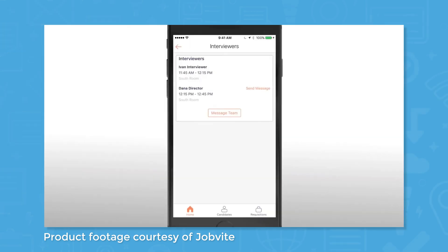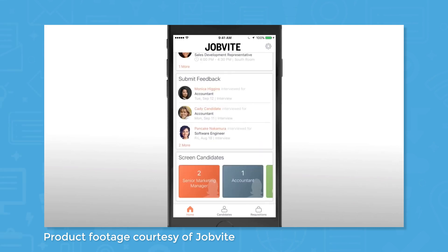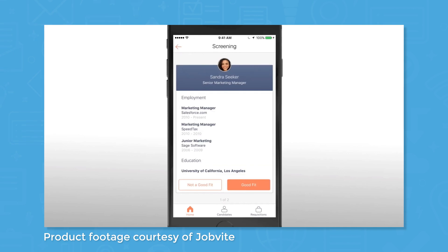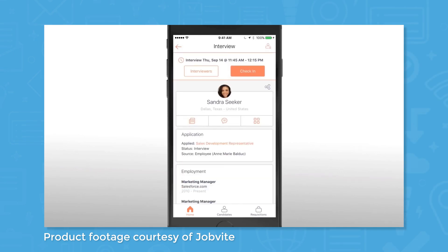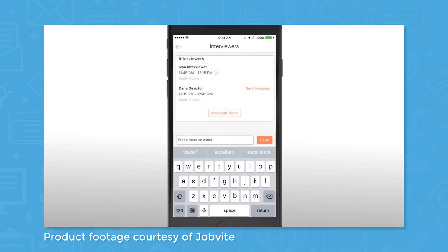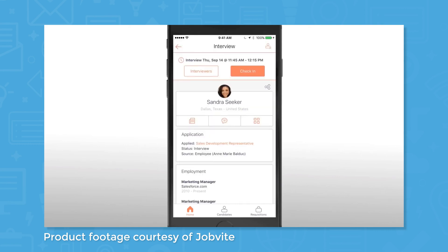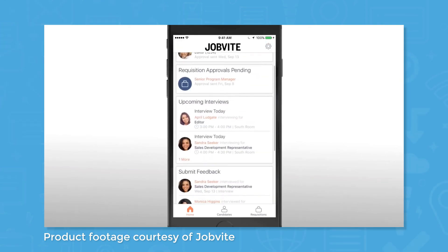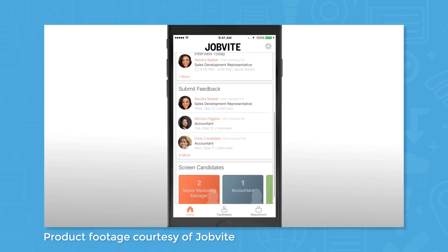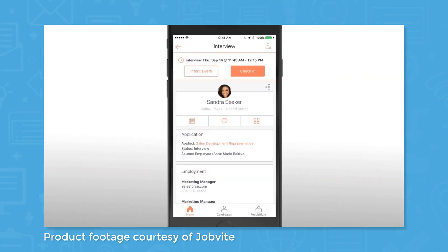Once people have applied for jobs, you can manage your talent pipeline using the applicant tracking system. You can see a full list of candidates, or you can filter the list by a number of criteria, like location, current companies, contact status, and job title. Move candidates through different stages of your talent pipeline by changing the contact status field, and view resumes, cover letters, and contact information by clicking on a specific candidate. Jobvite also supports bulk actions, so you can select multiple candidates at once and then select an action from the dropdown menu at the top of the interface to make changes.